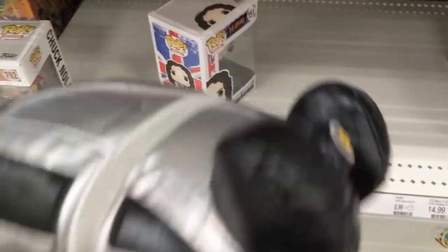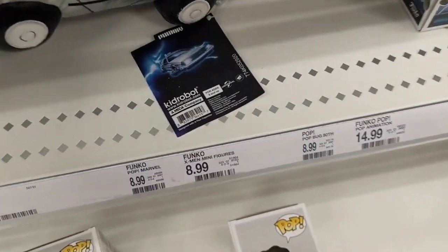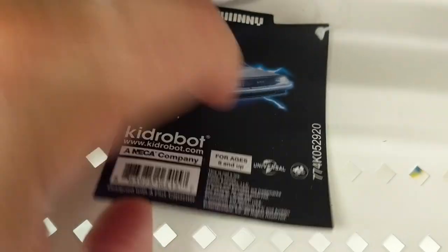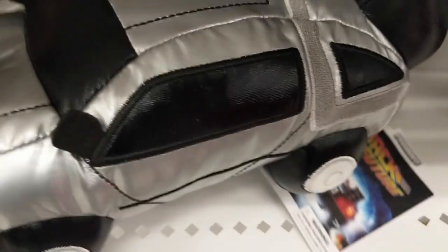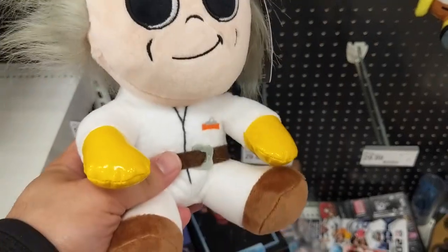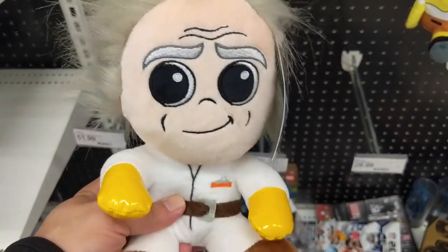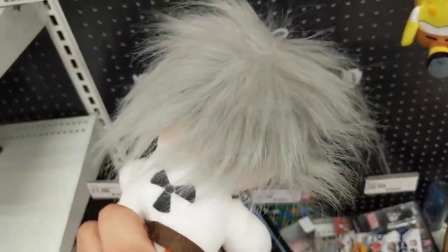And then there's also a stuffed DeLorean complete with the out-of-time license plate. Could treat that as a pillow, I guess, or something — just a stuffed toy with the Back to the Future 1 branding. And they have a stuffed Doc Brown complete with the mad scientist hair, also with the Back to the Future 1 branding.